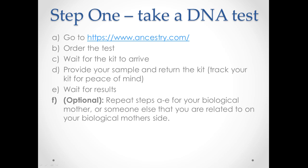Step F (optional): repeat the testing steps for your biological mother or someone related to you on your biological mother's side. This step is optional but highly recommended — if you can do it, you should, and ideally at the same time so you're not waiting double the time. If you get your biological mother to test — or an aunt or uncle on her side if she's not around — then when you get your matches you can identify which ones are on your mother's side versus your father's side, effectively halving the amount of people you need to go through to find your biological father.